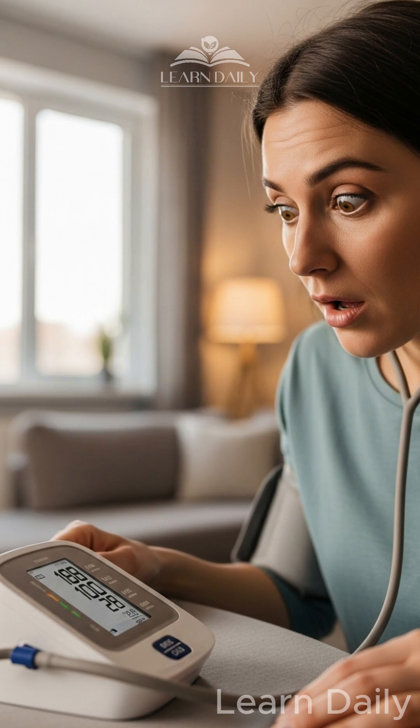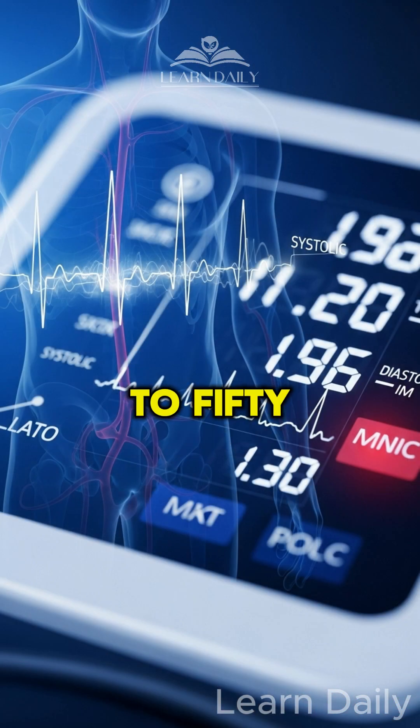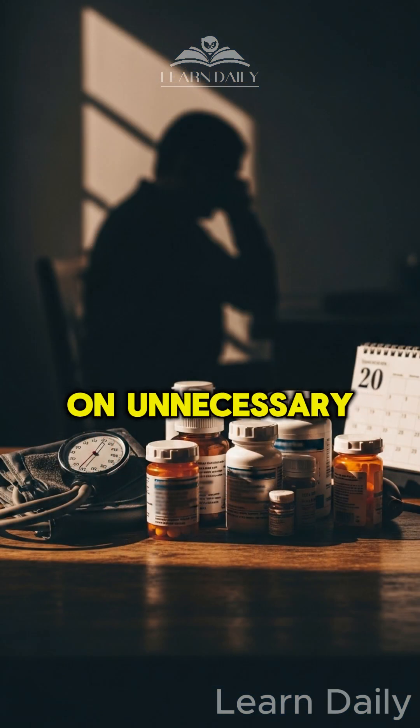You're probably checking your blood pressure wrong. These 7 mistakes could add up to 50 points to your reading, enough to put you on unnecessary medication.